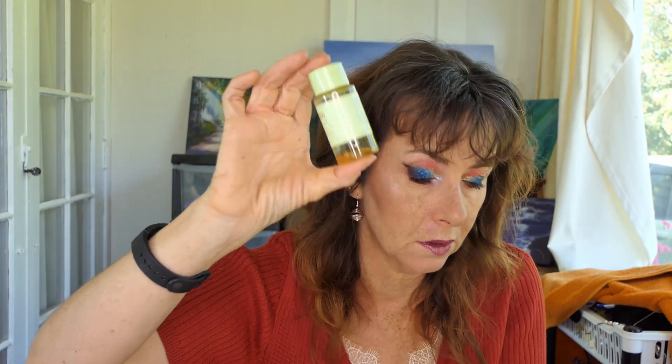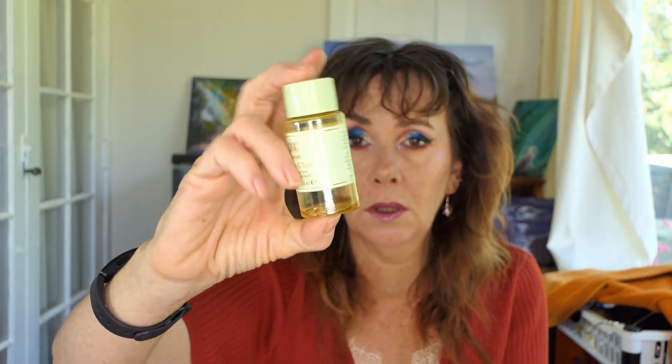I had a little set of the Pixi Vitamin C Tonic — it came with three things and this is one I've used up. I did like this little tonic. There's a tiny bit in there I couldn't get out, but I did like it. I'm not going to repurchase because I am now making my own Vitamin C serum, so I don't need to repurchase.